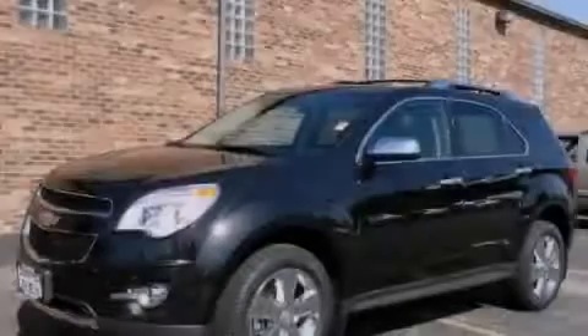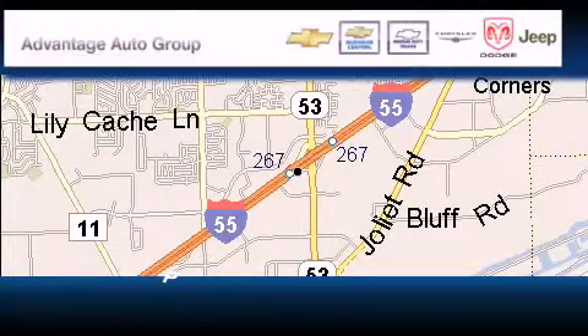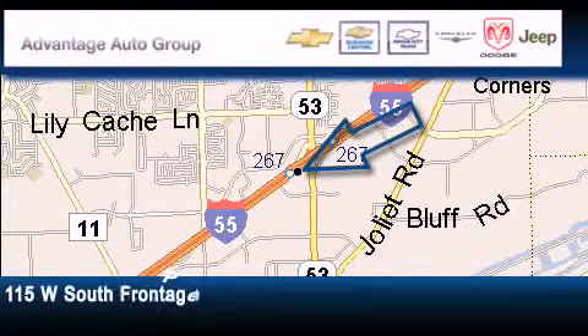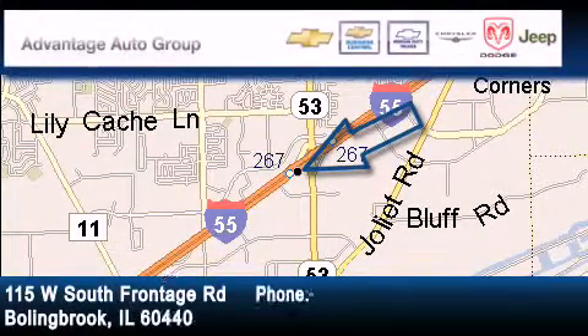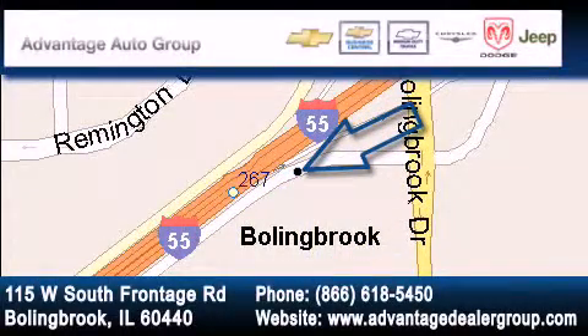Stop by today and test drive this automobile for yourself. Advantage Chevrolet Bolingbrook is located at 115 West South Frontage Road in Bolingbrook. Our goal is to exceed all of your expectations to ensure that you'll return for future visits.